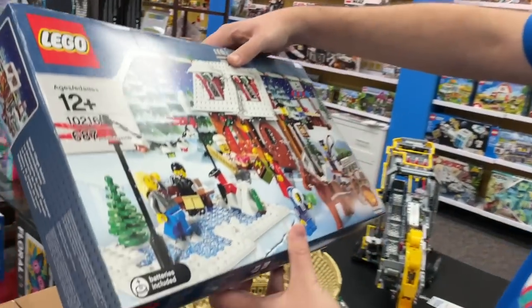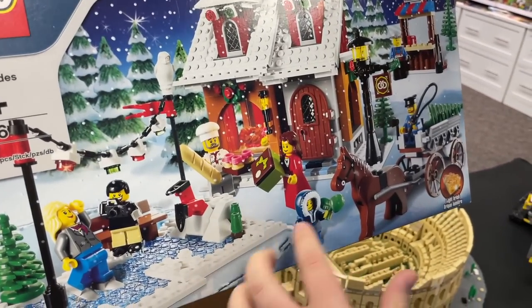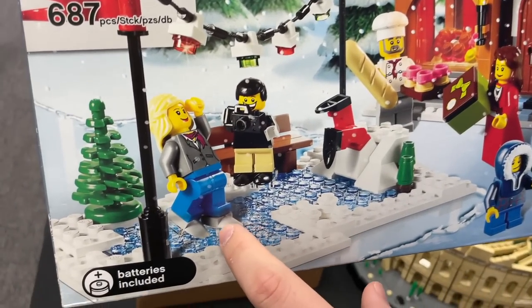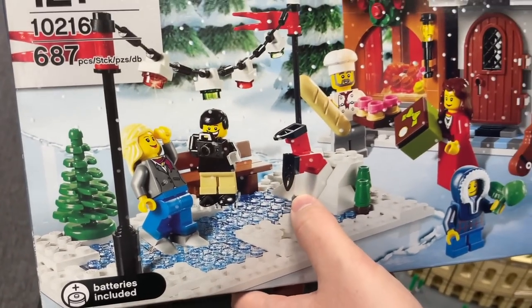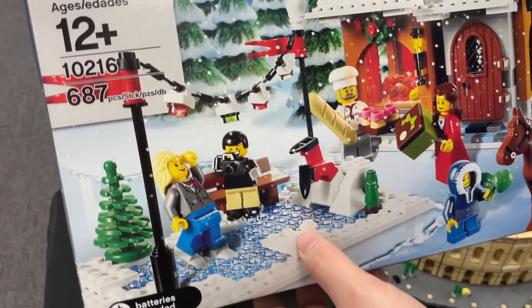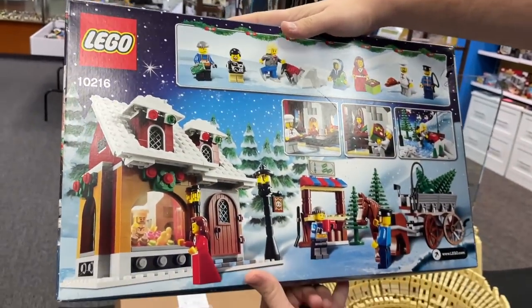Speaking of winter village sets, they also have this one here. I actually don't know what this one is called — it's from 2010. Check it out how old it is. They have these cool little skating pieces here, but they're just like the teeth. They're not using the skating pieces that we've had for the past few years. That owl — that's the old school Harry Potter owl. So it's pretty old school. I like seeing stuff like this.